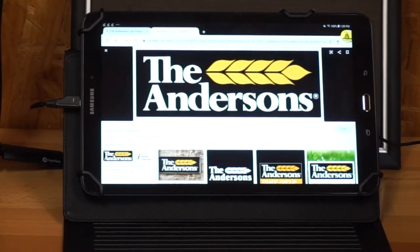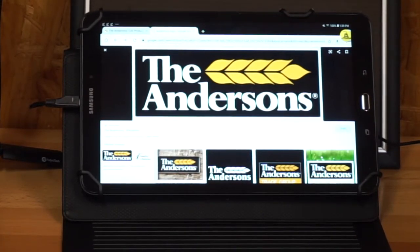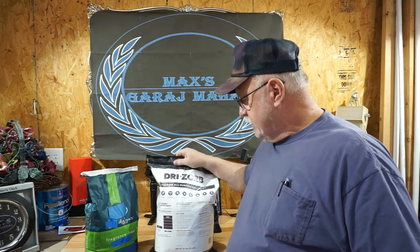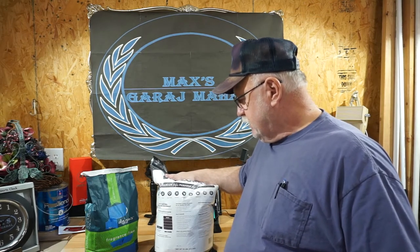Welcome back to the garage. Today we're looking at a product from the Andersons - it's a great product. We're going to talk about absorbents, which could be used for oil, sludge, transmission fluids, water, cold drinks, any type of spills. We've got a product from the Anderson Corporation and it's a sustainable product that we're going to test.